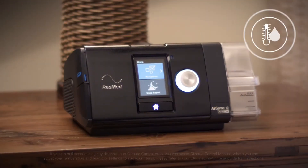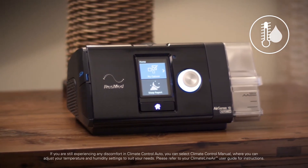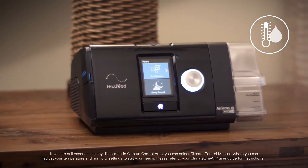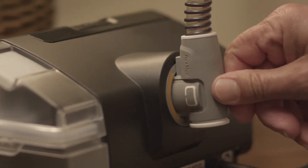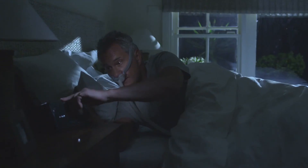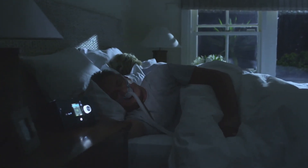With the new Climate Control Auto setting, both temperature and humidity are automatically preset at levels designed for maximum comfort. So all you need to do is attach the Climate Line Air Heated Tube and press Start — no settings to change and no complicated menus to navigate.